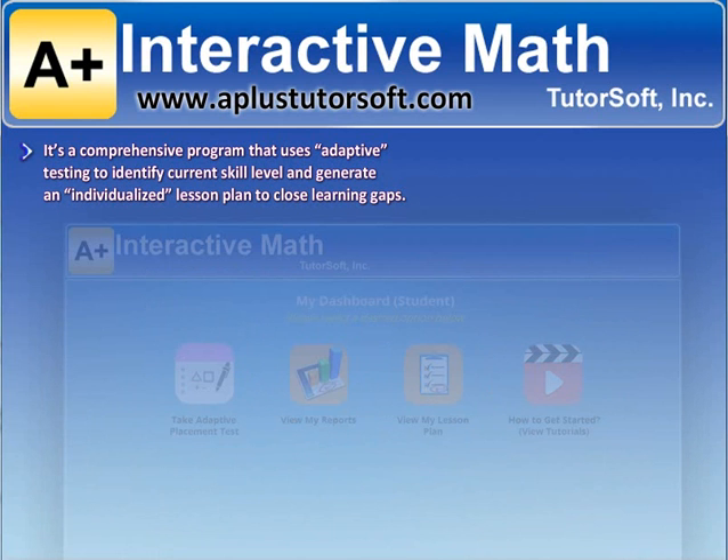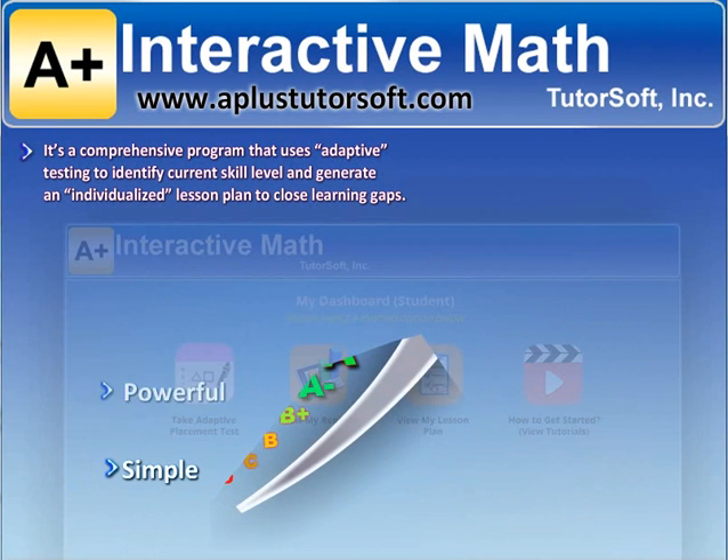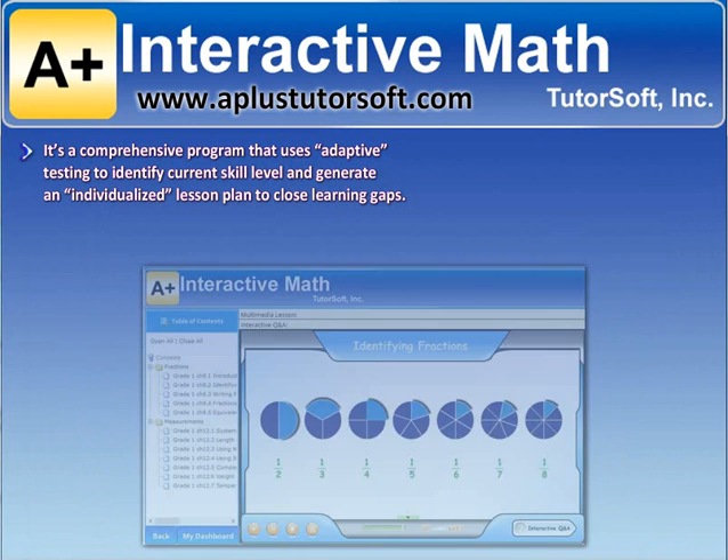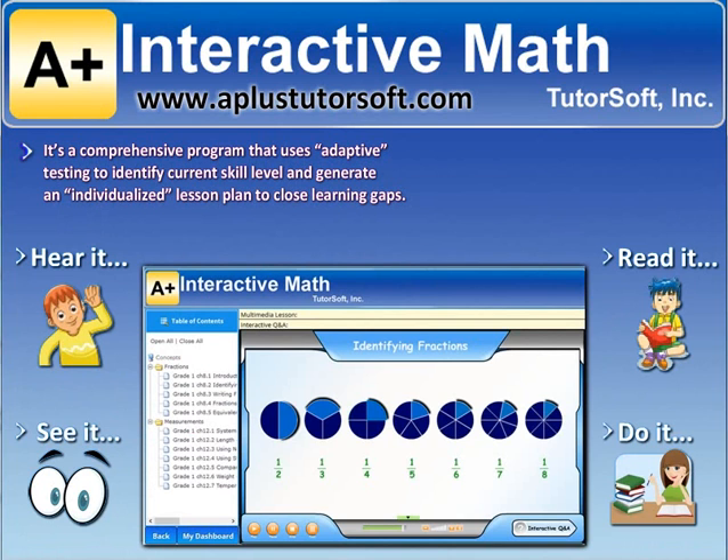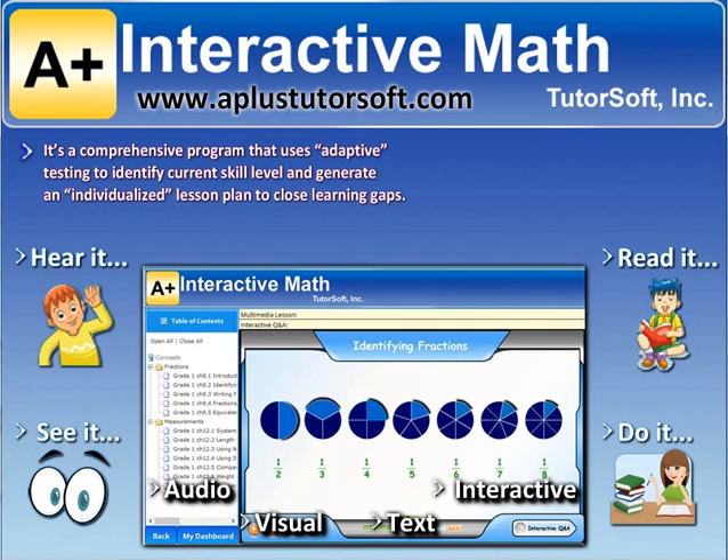It is simple, powerful, and low cost. With A+, you hear it, see it, read it, and do it — meaning it has audio, colorful engaging visuals, text, and it's interactive.